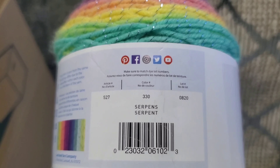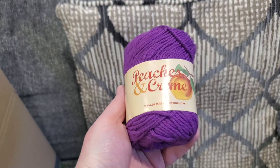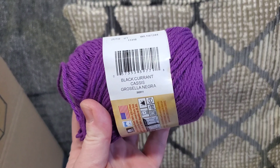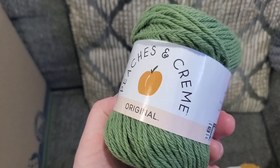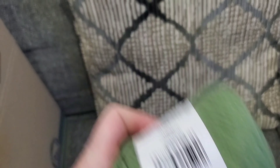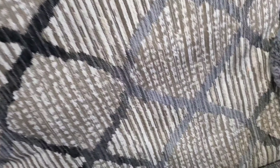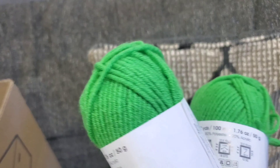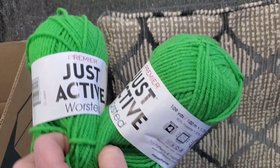Another Ogo in colorway White. Then we have a Mandala Sparkle in the colorway Serpents. Then we have Peaches and Cream Cotton in the colorway Black Currant — Cassis — I'm not sure if that's different, but it's purple. Then another Peaches and Cream Cotton in the colorway Rosemary.